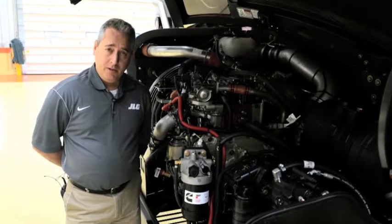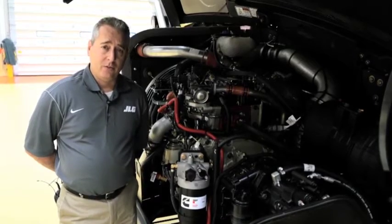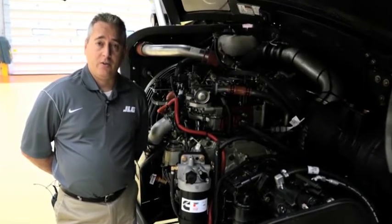The combination of the Cummins engine, a four-speed power shift transmission, and high-performance axles results in excellent power and driveability.